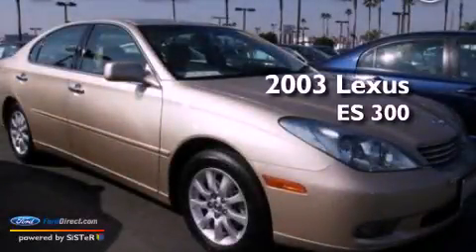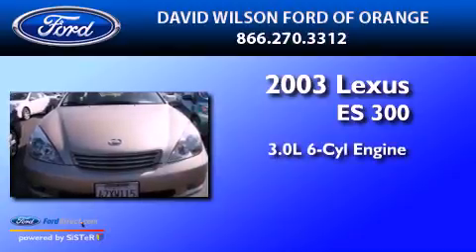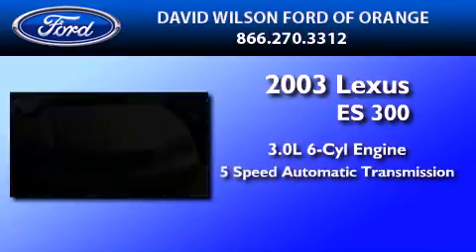This is a 2003 Lexus ES300. It features a 3.0-liter six-cylinder engine and a five-speed automatic transmission.